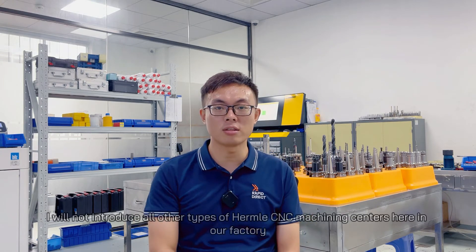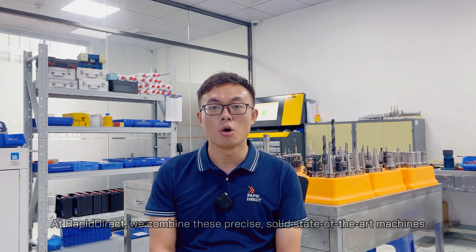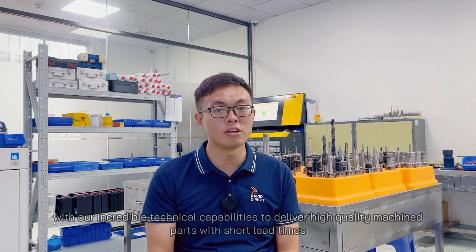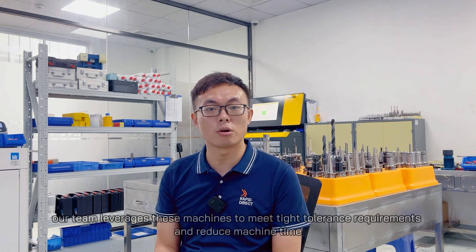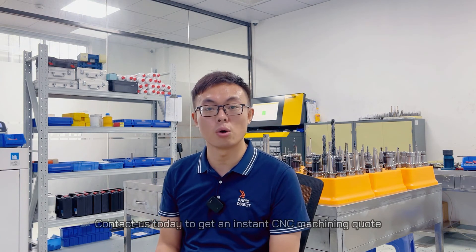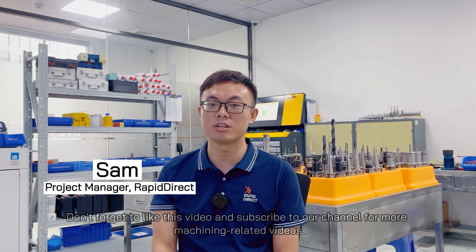Considering the length of this video, I will now introduce all other types of Hermo CNC machining centers here in our factory. At Rapidirect, we combine these precise, solid, state-of-the-art machines with our incredible technical capabilities to deliver high-quality machine parts with short lead time. Regardless of the project's complexity, our team leverages these machines to meet high-tolerance requirements and reduce machine time. Contact us today to get an instant CNC machining quote. Don't forget to like this video and subscribe to our channel for more machining-related videos.